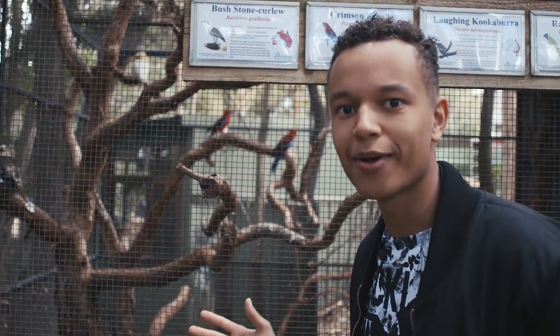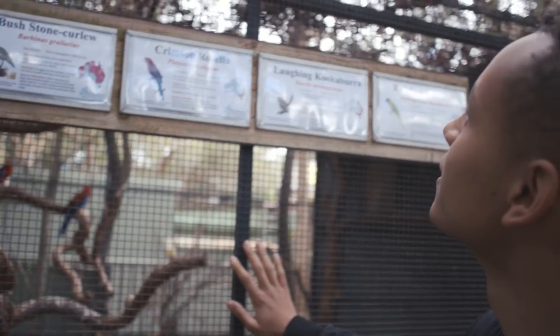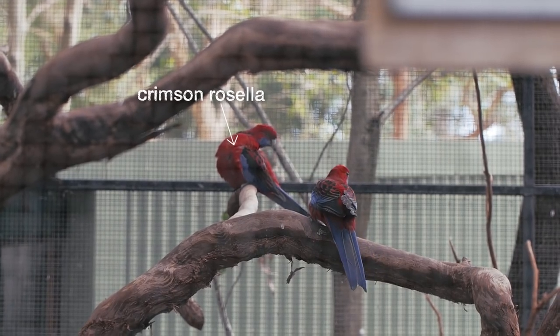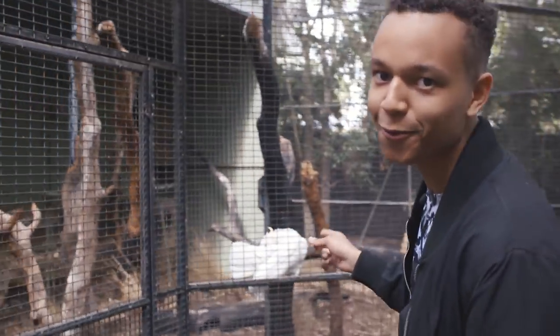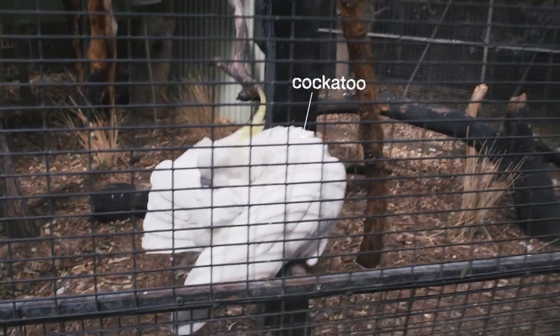They're actually way bigger in person than I thought. Also, let's see what other birds we have here — Crimson Rosella, that colourful one there with the red and blue. Beautiful, beautiful birds. One of these birds was outside my window this morning making noise so I couldn't sleep, but at least they're pretty.